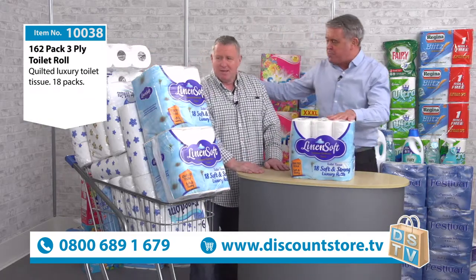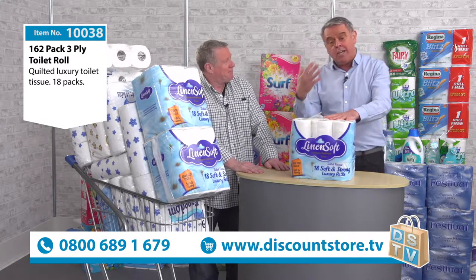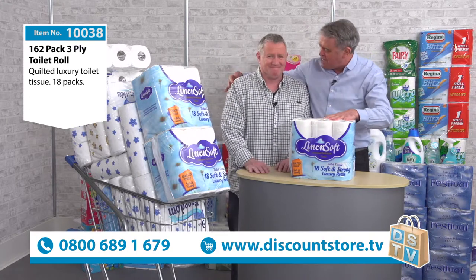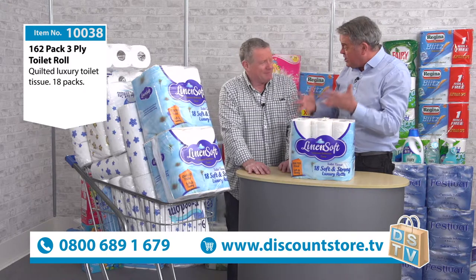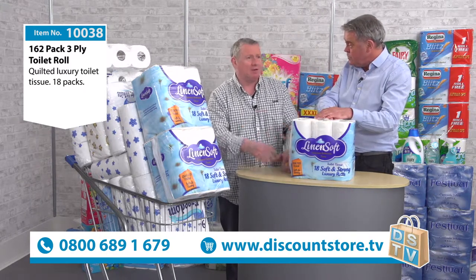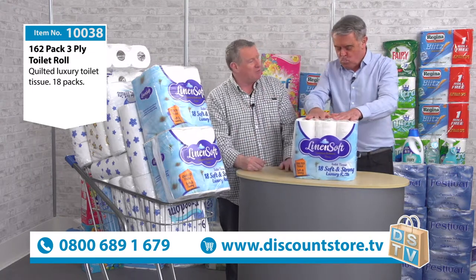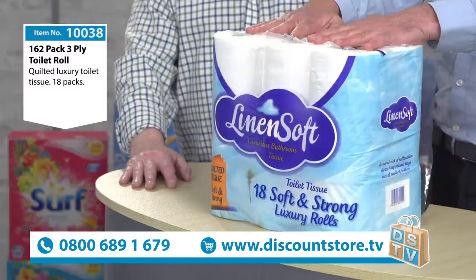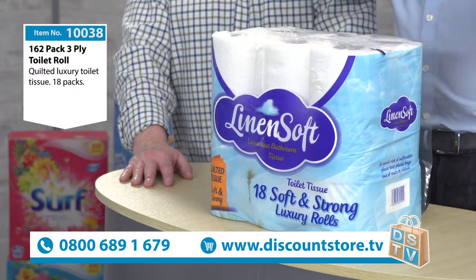Steve is an expert on toilet rolls — this is Steve's business. Steve, just come in a bit closer. Your business is actually supplying bulk buy items to households. One of the things we've realised is that on everyday household essentials, if we can get these items in bulk to the customer at a great saving, why wouldn't they buy them? And the answer is they would, and they do, in big numbers.